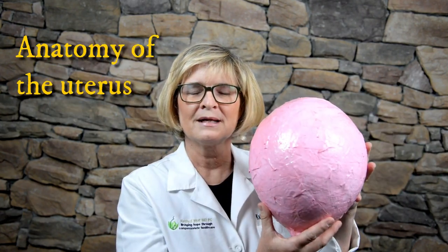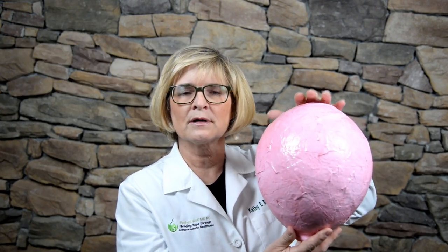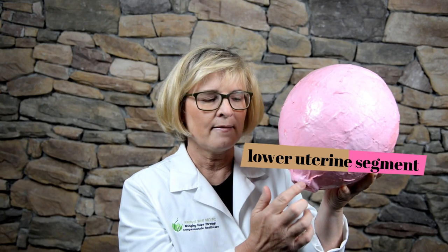So this is your uterus. The anatomy of the uterus is: this is the fundus, and that's the powerhouse of the uterus — this is where the contractions really occur and that's where your strength is. This middle portion is the body of the uterus. This lower portion here is the lower uterine segment. And then this is the cervix, which is the opening into the uterus — it connects the vagina to the uterus.